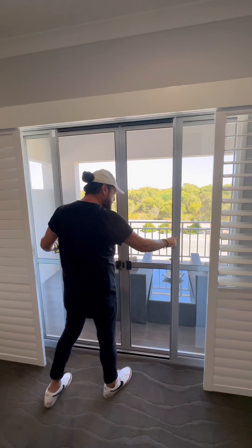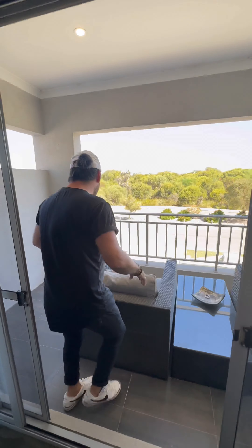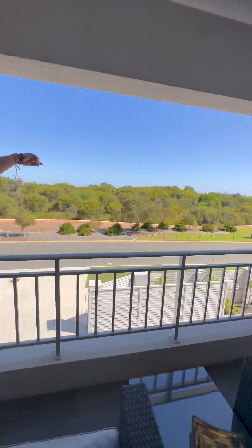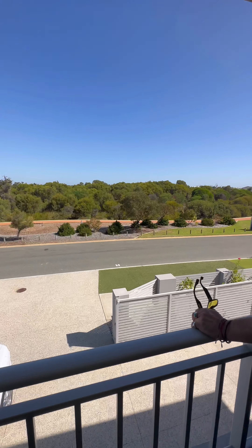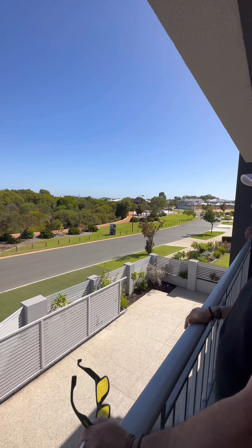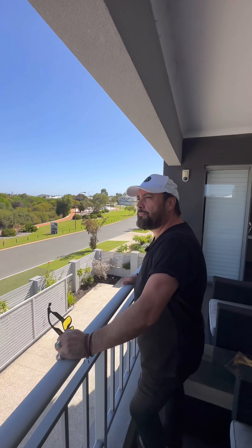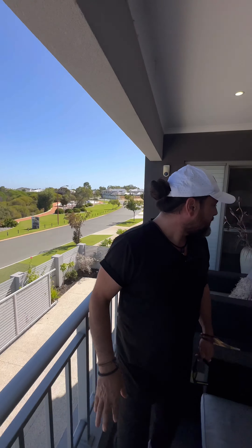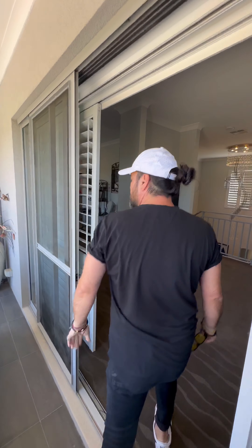We'll go to the balcony for a second — this is a really nice spot. It gives you an idea of what's across the road too. As you go around the corner, that's where the lake is. You've got a kids' playground up through the side there and all that bush, so you're not going to get built out. You'll always have that nice view. Even off that side you get a glimpse of the hills as well. And when we go into the master bedroom, there is a sliding door in that corner so you can access the balcony from there as well.